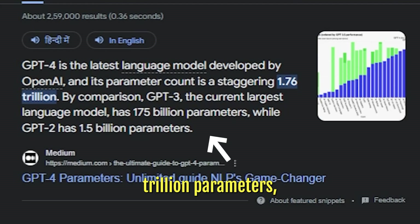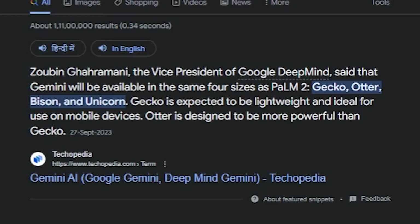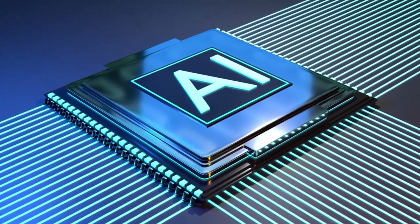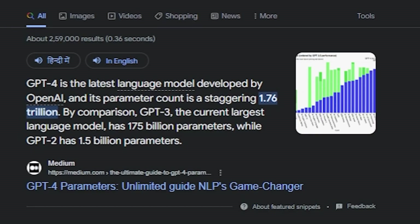GPT-4 has one trillion parameters, which is nearly six times larger than GPT-3.5's 175 billion parameters, and requires more memory to train and use — making GPT-4 one of the largest language models yet created. For Gemini, Google claims that it is available in four sizes: Gecko, Otter, Bison, and Unicorn. They haven't specified the precise number of parameters for each size, but based on several cues we can assume that Unicorn is the largest and has the most parameters, perhaps slightly fewer than GPT-4.